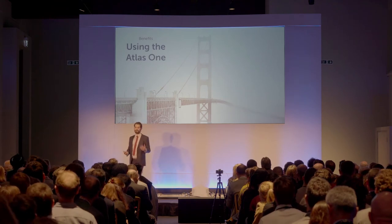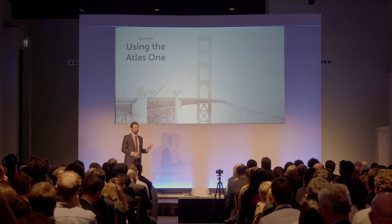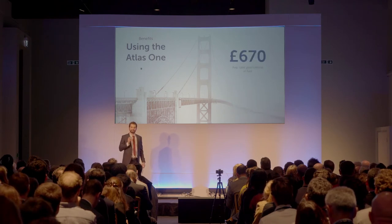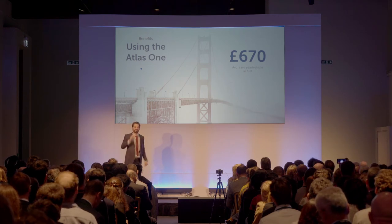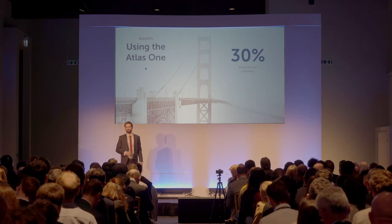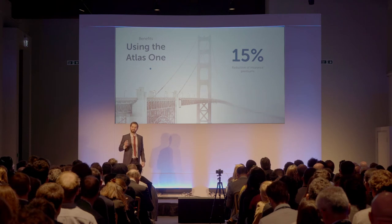After carefully researching the benefits of these three key features, we can say with confidence that by equipping their entire fleet with the Atlas One, fleet managers can save up to £670 of fuel every year for each vehicle in their fleet. They can reduce collisions by up to 30%, and they can save on their insurance premiums by up to 15%.